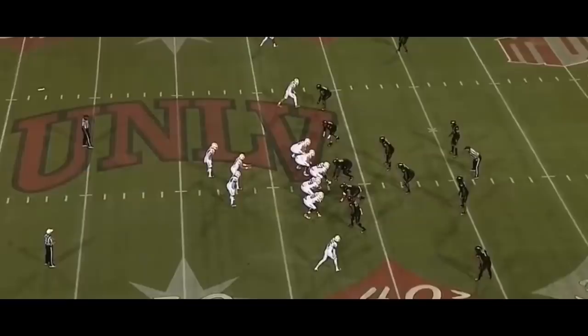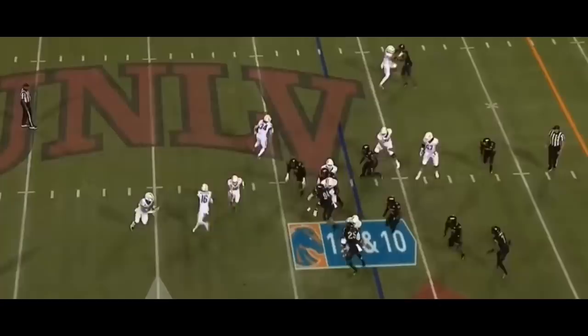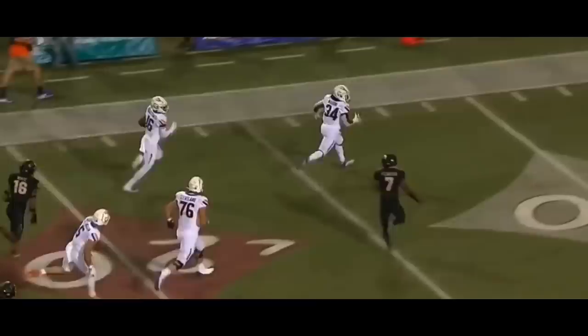8 of 16 for Hightower, that's two receptions of 15-plus already. And now on the reverse, it's Hightower again — ball blocking for him — and Hightower takes it inside to the 10.